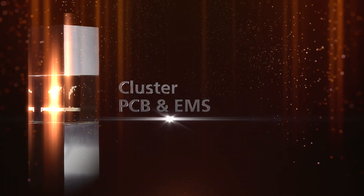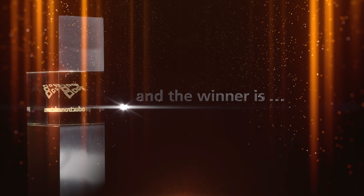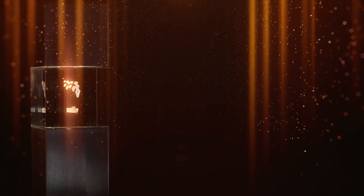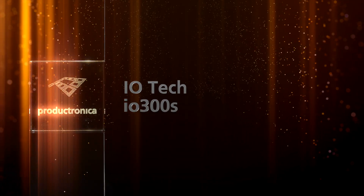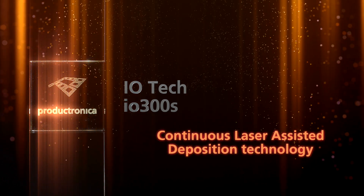Cluster PCB and EMS. And the winner is... IOTech, IO300S. With the continuous laser-assisted deposition technology,